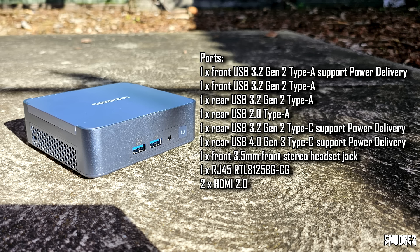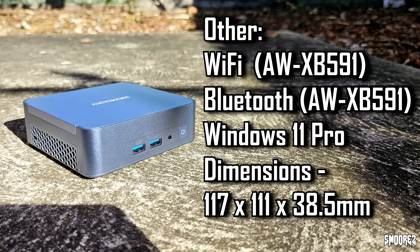On the back we have one USB 3.2 Type-A port, one USB 2.0 Type-A port, one USB 4.0 Type-C port, one USB 3.2 Type-C port, dual HDMI, and a 2.5 gigabit Ethernet port. On the front there are two USB 3.2 Type-A ports and a headphone jack. I'd have liked to see Type-C on the front. We also have Wi-Fi 6, Bluetooth 5.2, and Windows 11 pre-installed. Dimensions are 117 by 111 by 38.5mm — a small footprint, great for VESA mounting or travel.